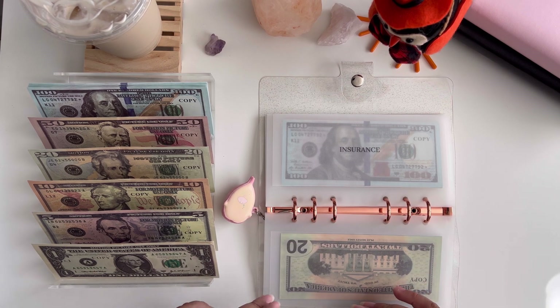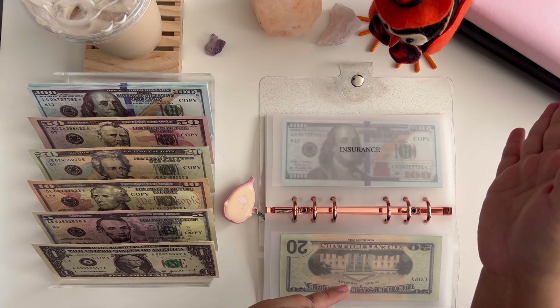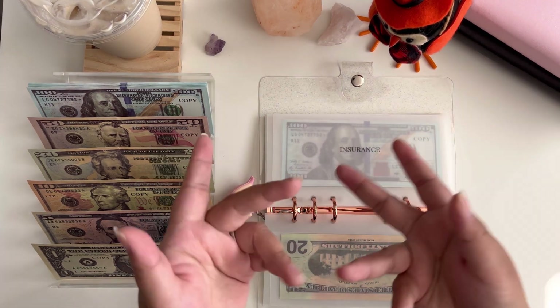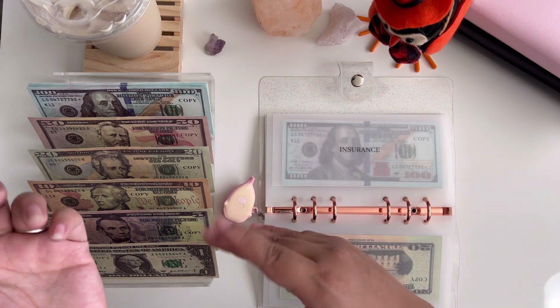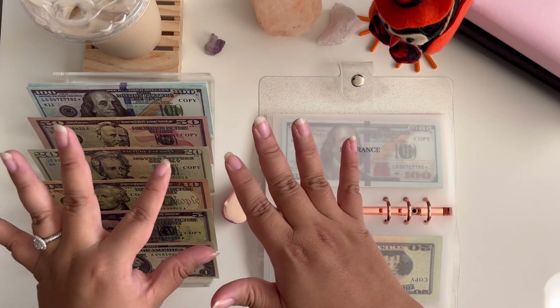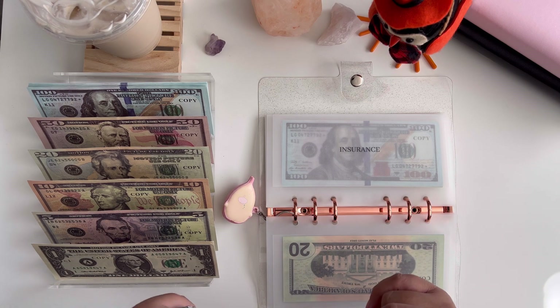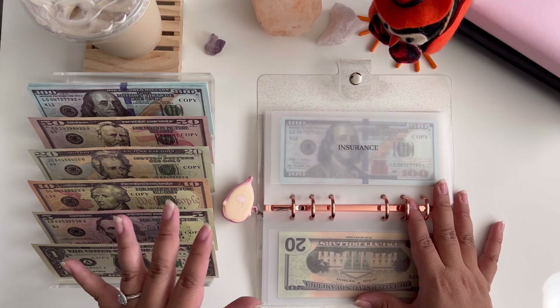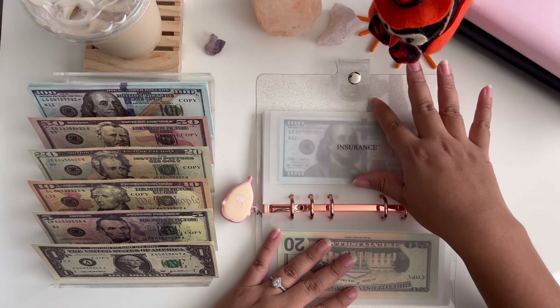Because he gets paid twice a month, each time he gets paid we put half toward bills, and then the next time he gets paid the other half is ready to go. This last time he got paid we had to pay off his phone, so we didn't get to stuff as many bills as we normally do — but I knew his income would cover it, so it's totally fine. That's why the bill amount seems high: it's the entirety of the bill.